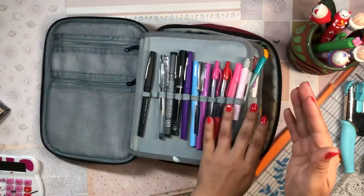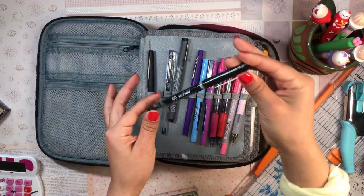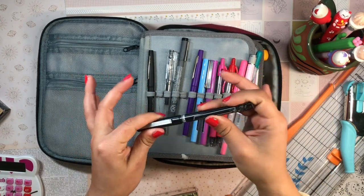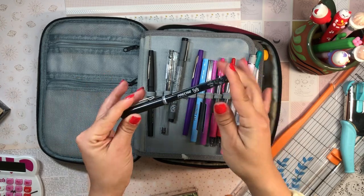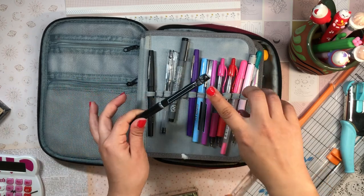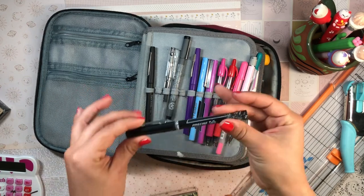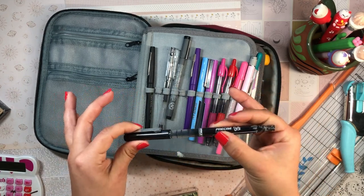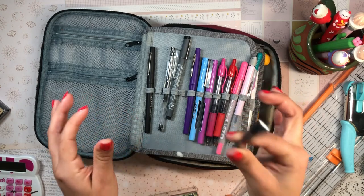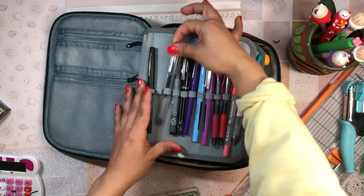Moving on to normal black pens, I have to talk about my Pilot Precise V5s — rolling ball pens in 0.5 millimeter extra fine. I love the classic black but also have blue and purple. My puppy chewed up the end of one of them, but I still really love how these pens write. They're smooth, pigmented, and really precise. I just love how the Pilot V5s make your writing look.